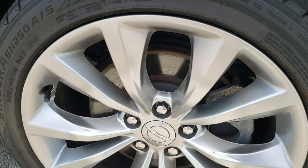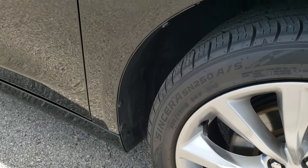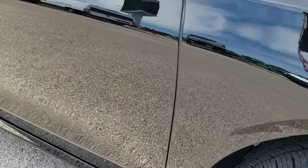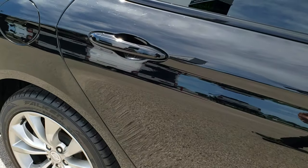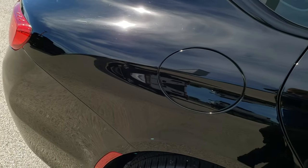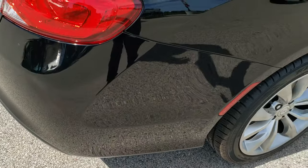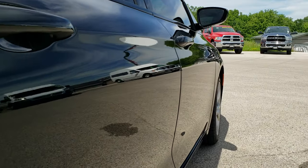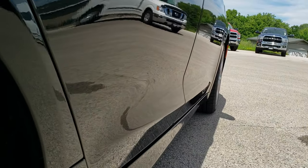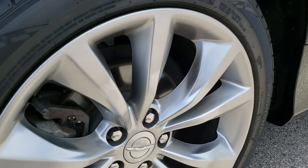The passenger side rim has no scuffs or scrapes on that. As you go down this side of the car, take note of how reflective and mirror-like that paint is. We take these HD videos for this exact reason so you can see the light reflecting off the vehicle — you can see that it doesn't have any dents, no dings. Very nice and clean down this side. We want to make sure you get the most accurate representation of the vehicles possible so that when you get here there are absolutely no surprises.